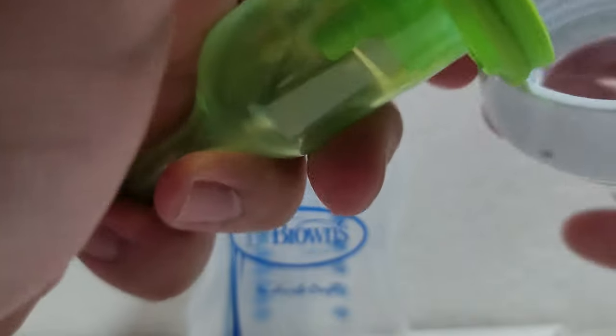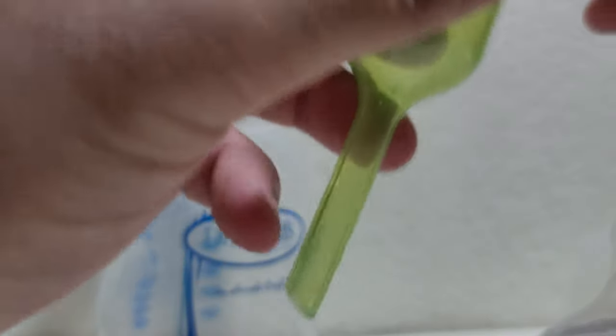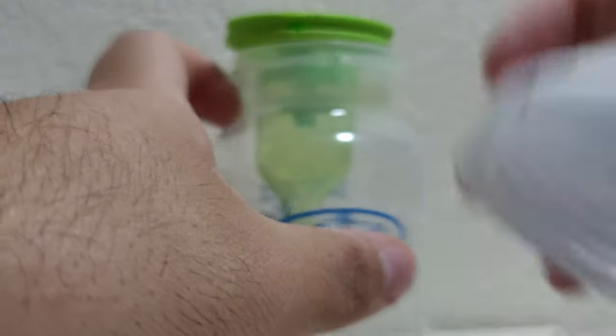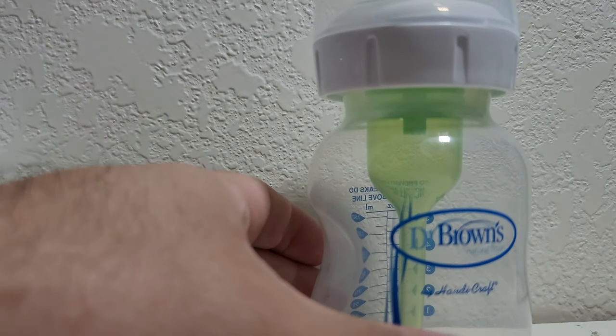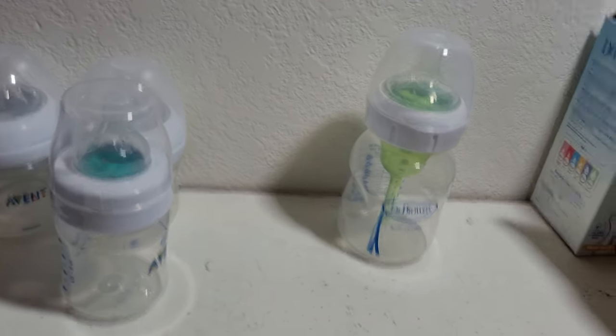The nipple on the Dr. Brown's is similar to the Avent — nice and soft. What's unique is the small hole at the bottom where air comes through and travels up the internal channels through the stem to the back of the bottle. People say this bottle is hard to clean, but honestly it's not that hard — they're just being lazy. It holds up to five ounces and is our backup bottle when the Avent ones are dirty.